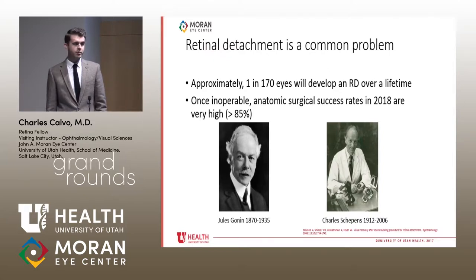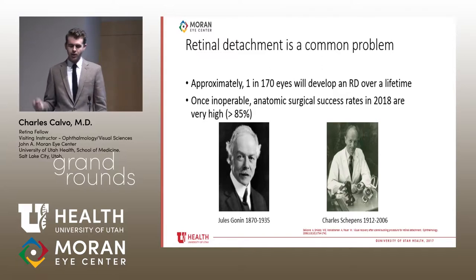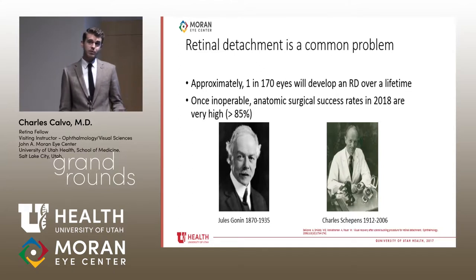Retinal detachment is a very common problem. In the literature, there's a one in 10,000 annual risk, but a better way of saying it is that one in 170 eyes will develop a retinal detachment in their lifetime. This was once an inoperable problem — incurable until the 1920s, when Swiss ophthalmologist Jules Gonin created the first technique using a cautery, actually cauterizing the retina through the sclera.